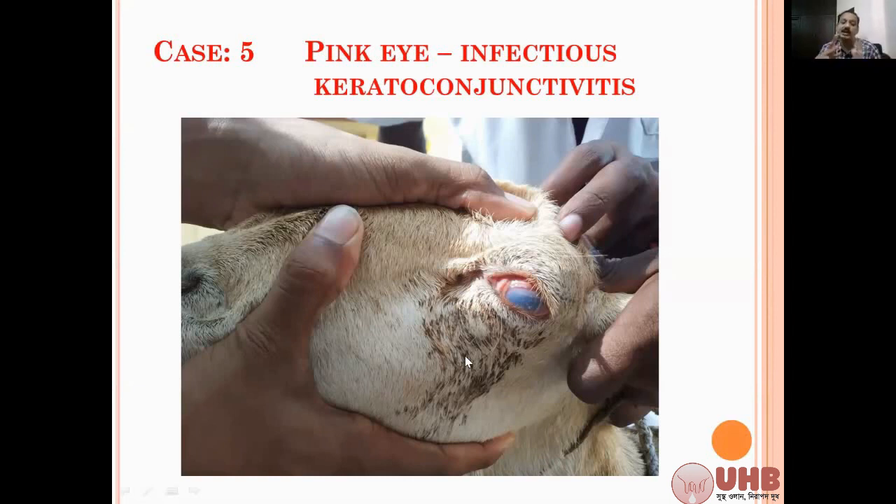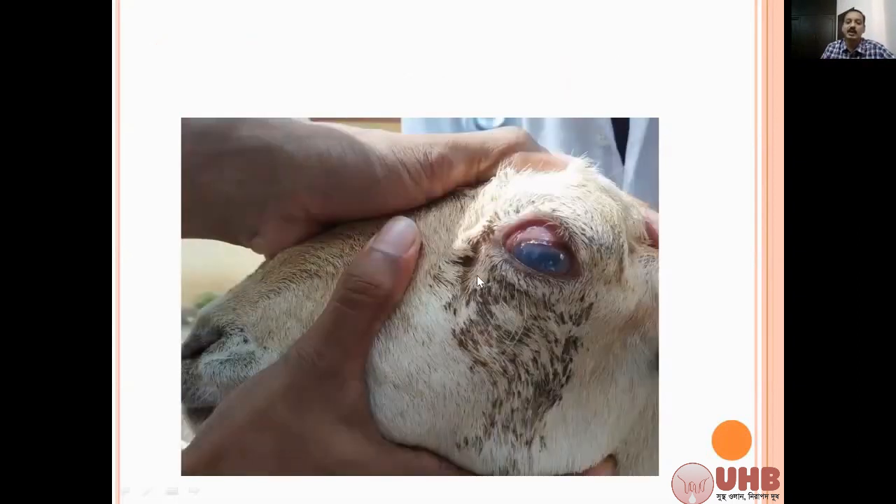In sheep, goat, and cattle you get this same type of pink eye. There is no systemic involvement — habit, activity, vital signs, everything is normal. Only the discoloration of the cornea is seen. Sometimes in severe form, corneal ulcers may also develop. See this picture — cloudiness and corneal opacity are present.